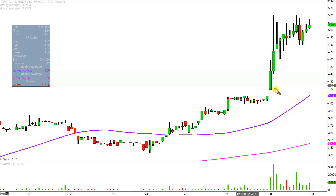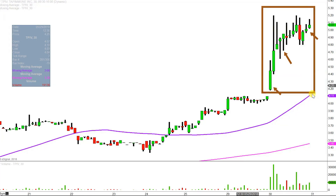Instead of each one of these candlesticks here, as they're called, representing one day's worth of price action — which is what you would normally see — each one represents 30 minutes. So while this may look like several days' worth of time, it's actually today's price action broken down into 30 minute time slices. I like to do this time frame; I think it does a good job of telling the story of the price and makes mapping out levels of support and resistance a bit easier to see.